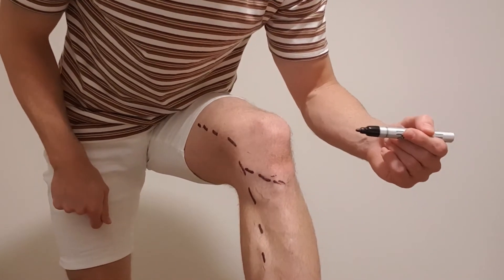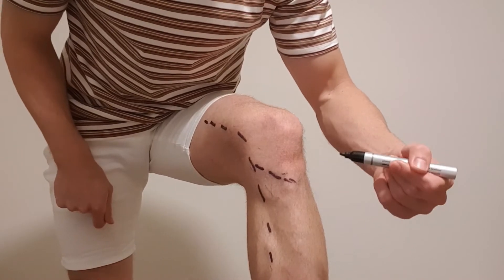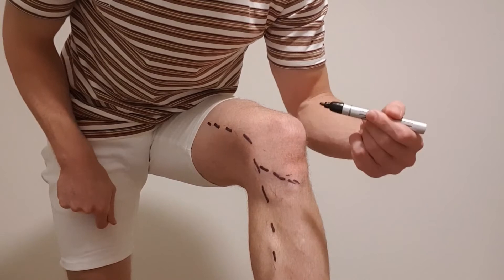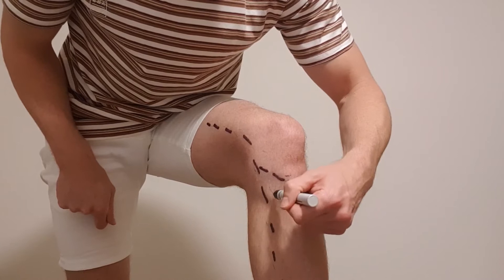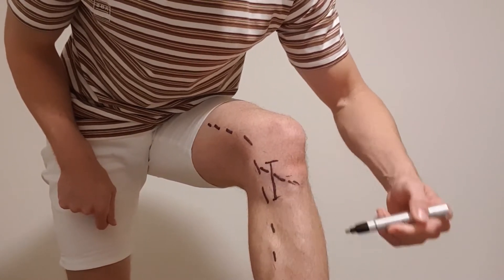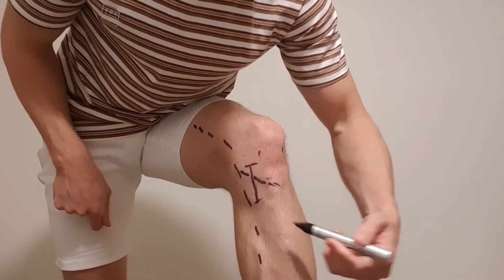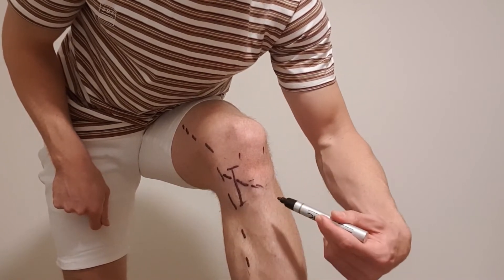Now I'm gonna go through the two surgeries to explain why you might get numbness in certain areas. When ACL surgery happens there are two incision sites depending on whether it's a hamstring or a quadriceps graft. The hamstring graft surgery incision site is right there, and then they'll make some extra ports here and here. You can see that incision site cuts the inferior branch of the cutaneous nerve.